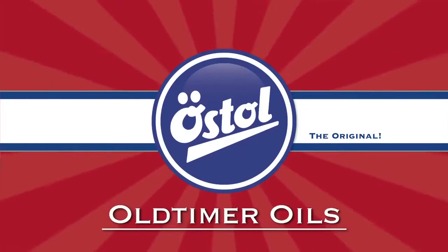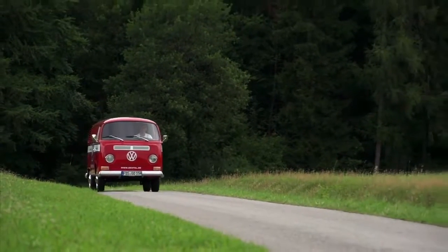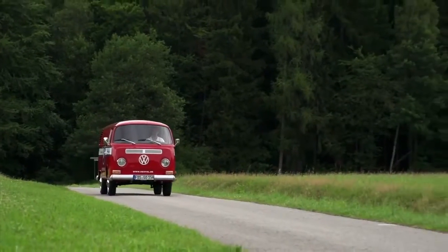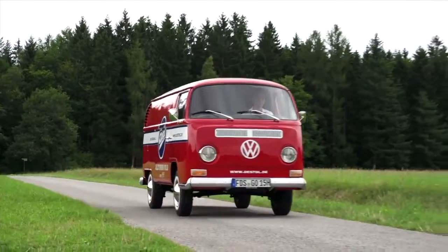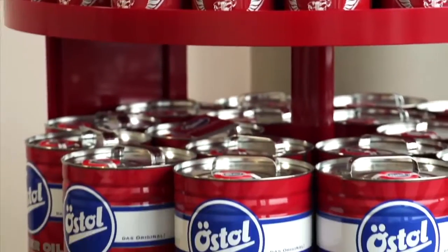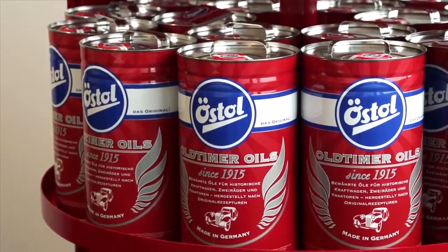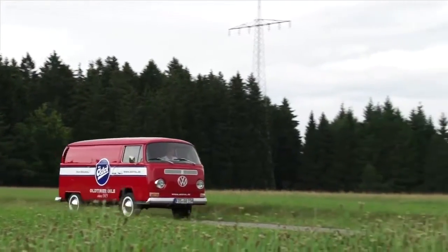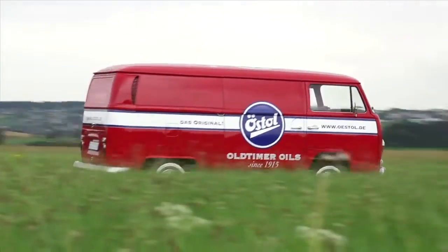Oerstol Oldtimer Oils is a product line by Oerst. This range of oils is designed to meet the requirements of both vintage and more modern vehicles. The engines and gearboxes of earlier epochs had higher production tolerances and were often made of more sensitive materials. The mildly alloyed or unalloyed oils, as well as the general oils, are extremely suitable for historic cars from any epoch.